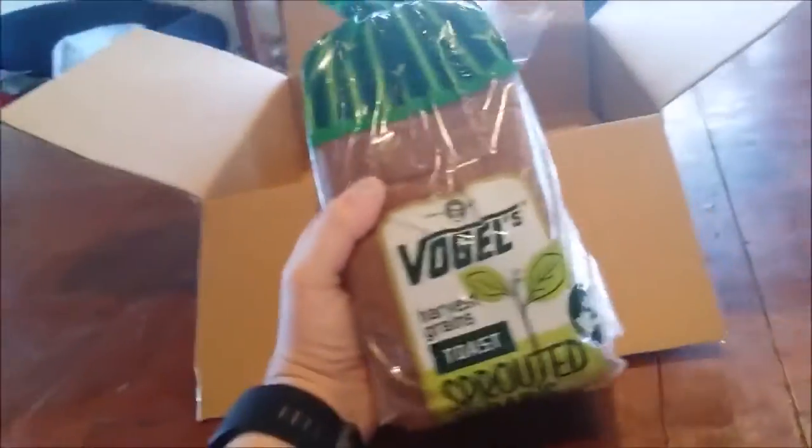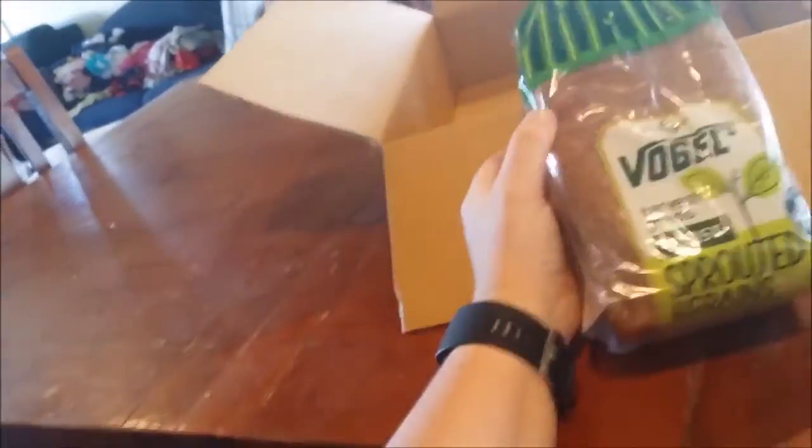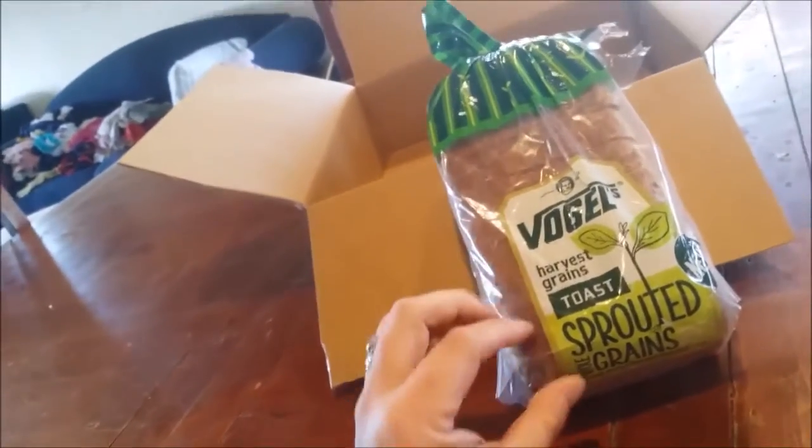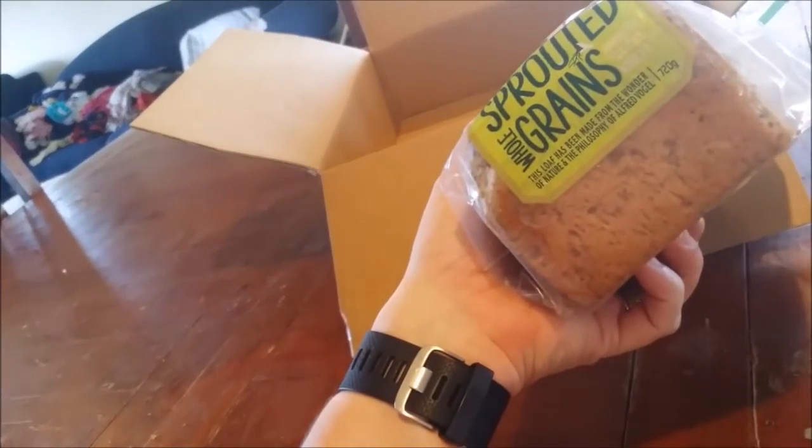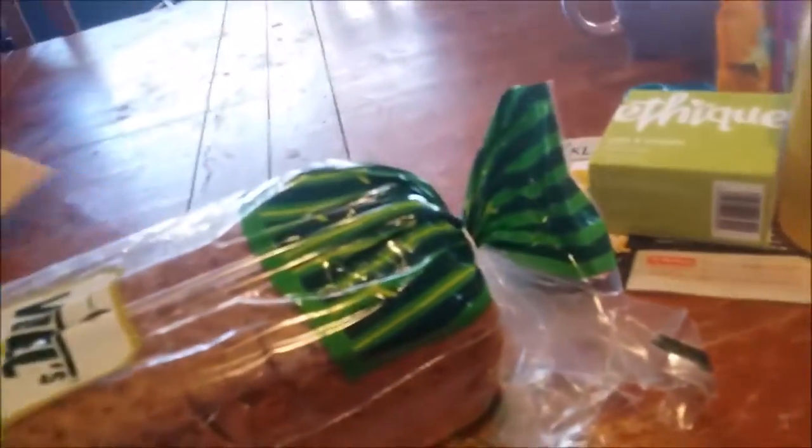Vogel's — oh yeah! Which one is that one? This is Harvest Grains. Some of them don't have anything to put on them — apart from spreads, I mean. Peanut butter works. Two pieces — cheese with that. That's what I do with mine.